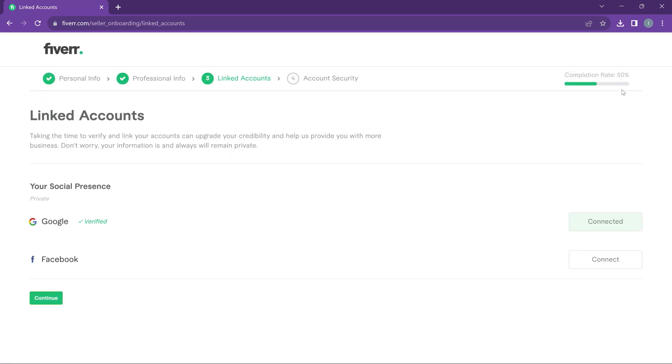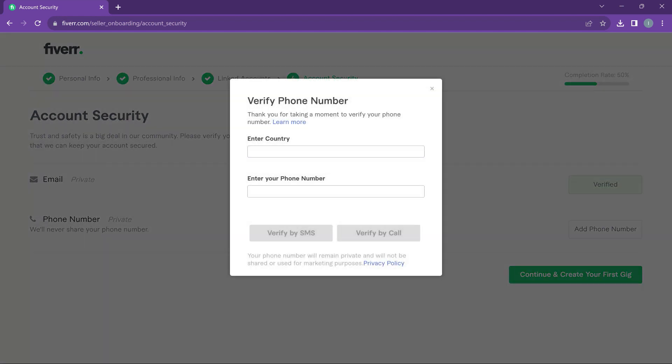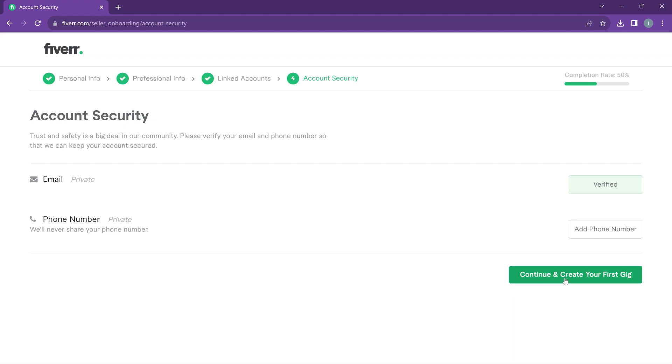The profile completion is still at around 50%, so we need more. You can verify your social presence — your Google account is already linked, and you can add Facebook too, though it's optional. The most important part is account security. You've already added an email, but to make your account more secure and legitimate, add your phone number. Select your country code and enter your number. In the next video I'll verify the number and show you how to create a gig.